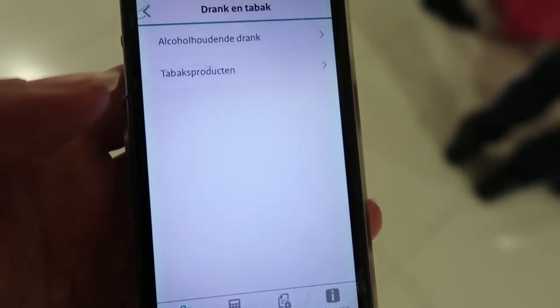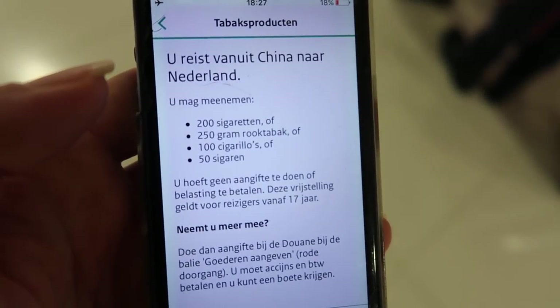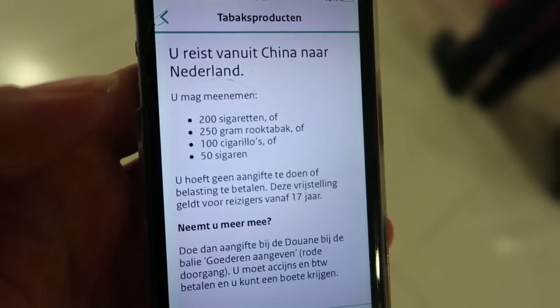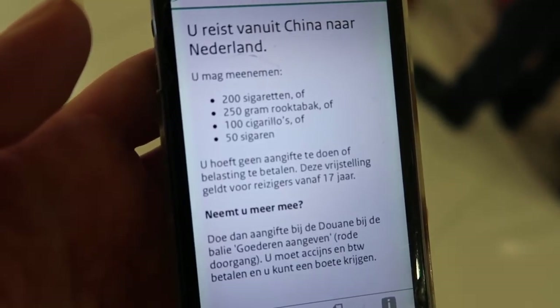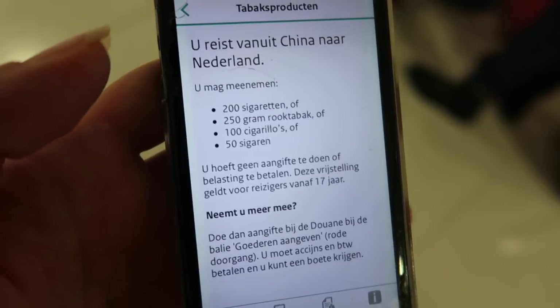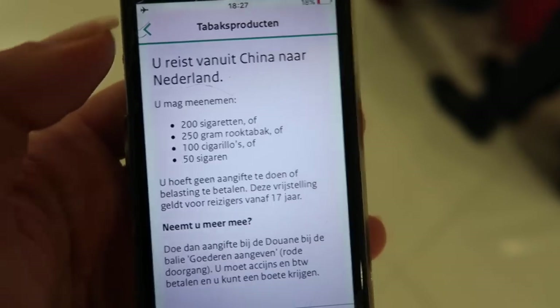So right now we want to look up how much tobacco we can bring back to the Netherlands, and if I type that in for China we see that we can bring back 200 cigarettes, or 250 grams of tobacco, 100 cigarillos, or 50 cigars. So it's all 'or' — not 'and and and'. If you stay within this amount you don't have to pay any taxes over those goods.